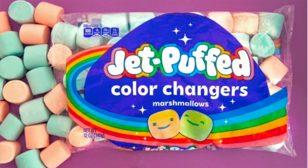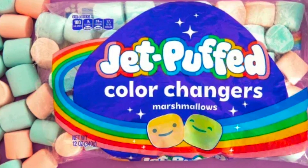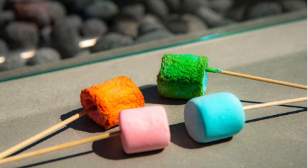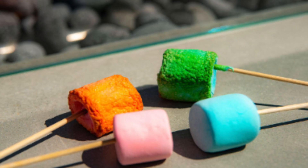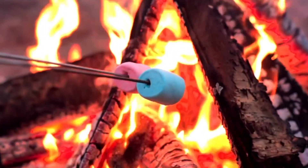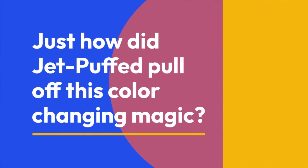I just found out about these Jet Puffed Color Changer Marshmallows, which makes me a little bit sad because campfire season is over. But this product is so cool — it's a bag of blue and pink marshmallows that when you roast them turn to orange and green marshmallows. And the food scientist in me had to investigate just how exactly Jet Puffed pulled off this color-changing magic.